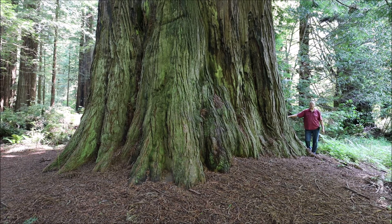Often I've heard or seen people post online that the Coast Redwoods have very sensitive roots, and that is a real stretch from reality.